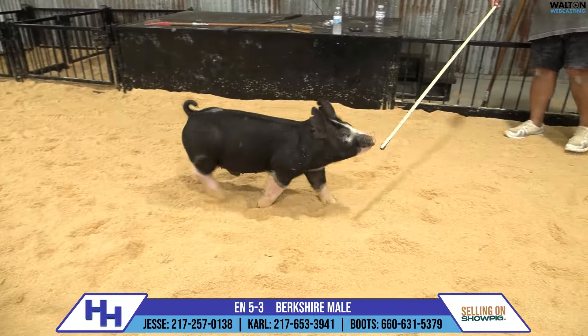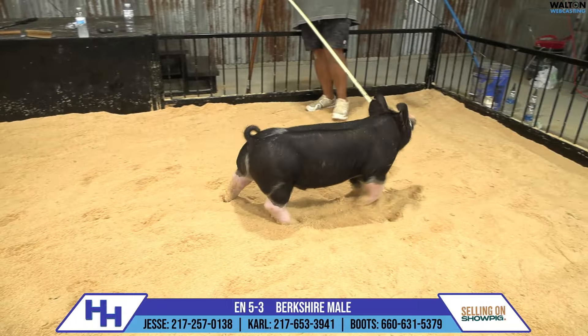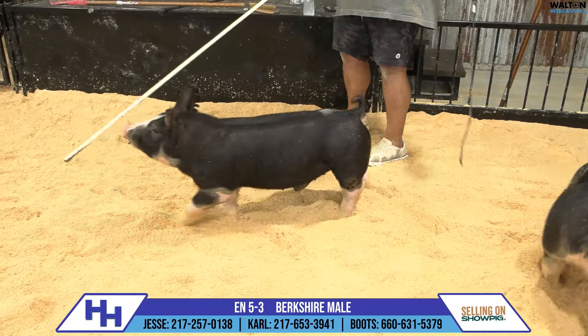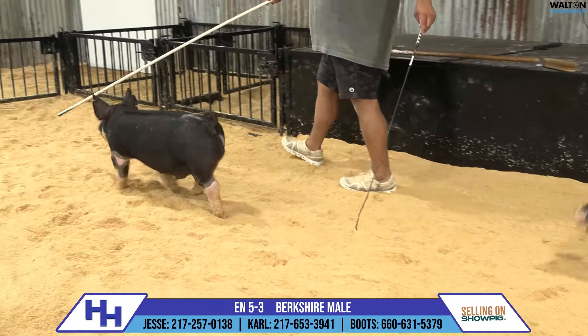He just balances so good from the profile and has a tough durable look about him. I think this one's awfully special here for this Georgia Perry breeders cup deal — fits that timeline very, very well. And good pig on top of that.